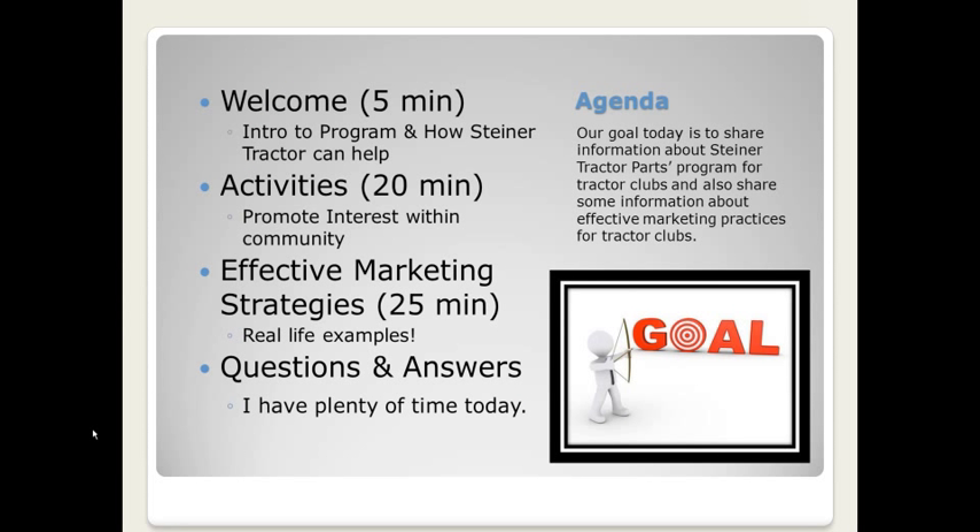Our goal today is to share information about the Steiner Tractor Parts program for tractor clubs and also to share information about effective marketing practices for tractor clubs. We're going to spend about five minutes introducing the program that Steiner Tractor is offering and ways that Steiner is able to help your club succeed. Then we'll get into the meat of our program, spending about 20 minutes talking about activities your club could add or improve upon to create renewed community interest and bring together different community organizations to support the club. We'll also spend several minutes talking about tractor pulls and how clubs can get started or enhance their show with pulling activities.